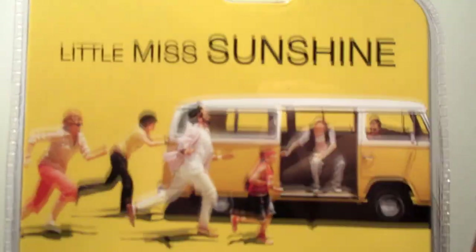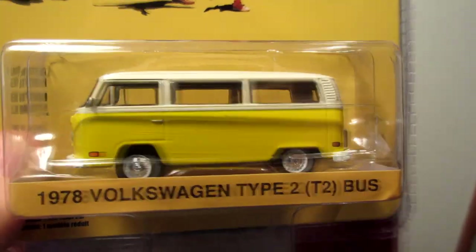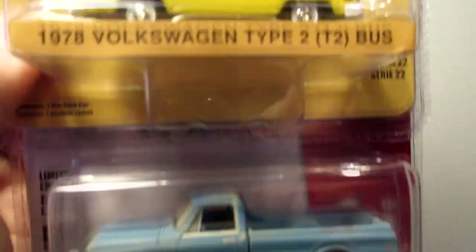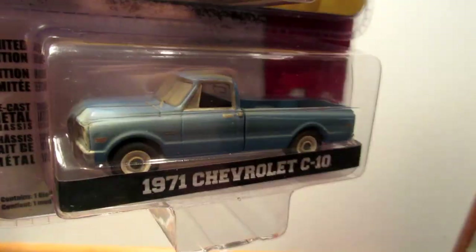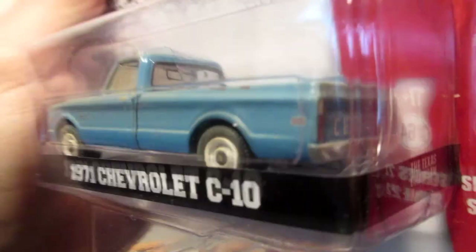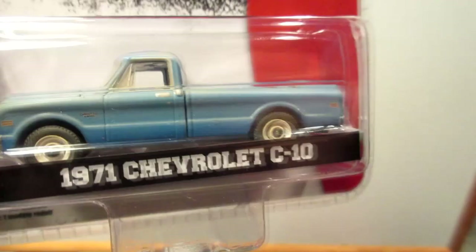Little Miss Sunshine — the Volkswagen Type 2 Bus in a nice yellow and white. And I was surprised to find this one actually — it's pretty cool. The Texas Chainsaw Massacre 1971 Chevrolet C10. I really like this truck, kind of beat up as you can see, but still cool.